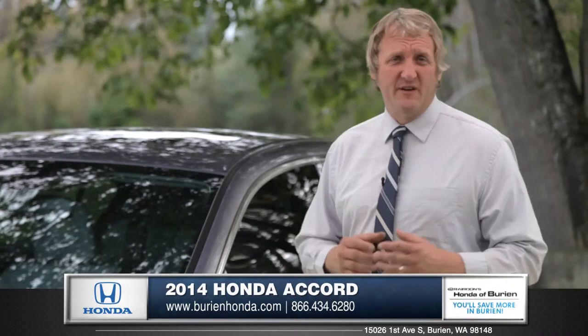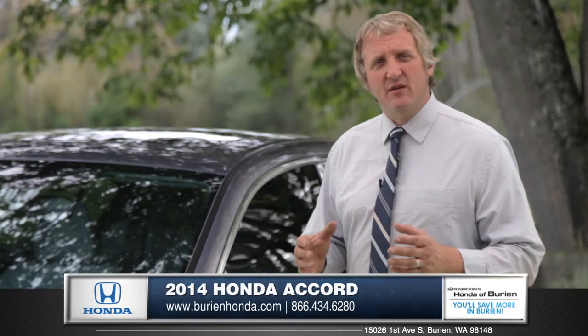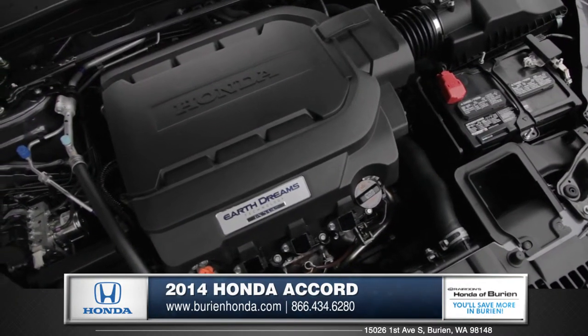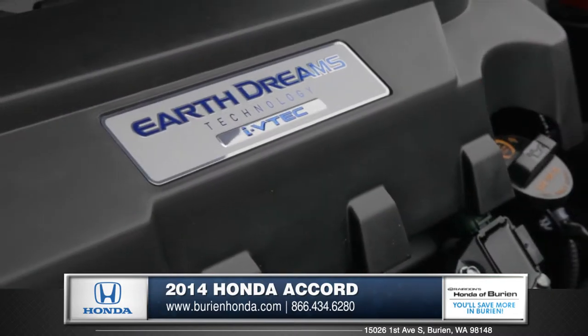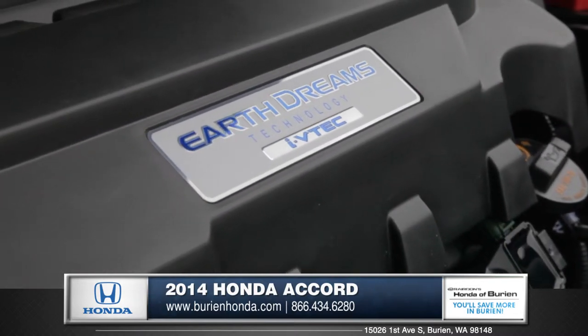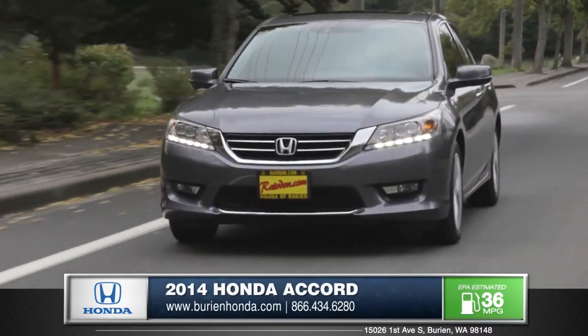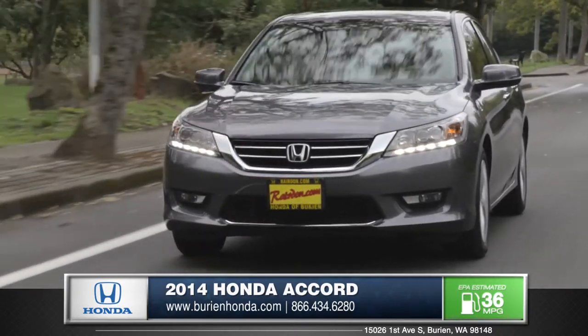When it comes to performance and efficiency, Honda engines continue to be way ahead of the curve. The Accord comes with a choice of two excellent engines, including an advanced and efficient 2.4L 4-cylinder. A 6-speed automatic transmission helps the Accord optimize fuel economy and is smooth shifting.